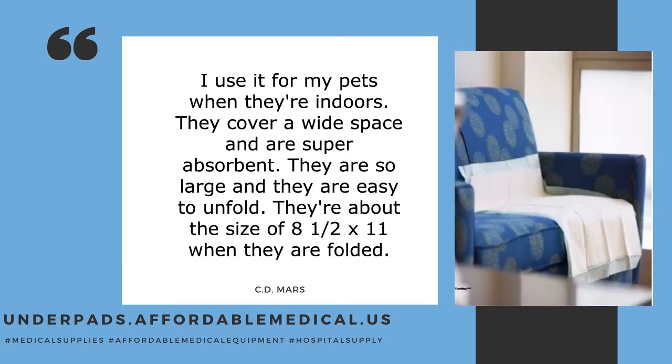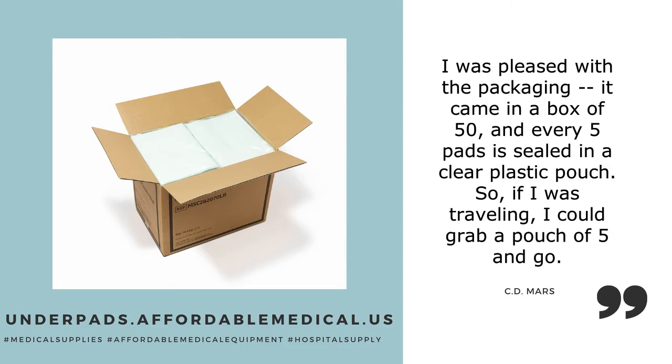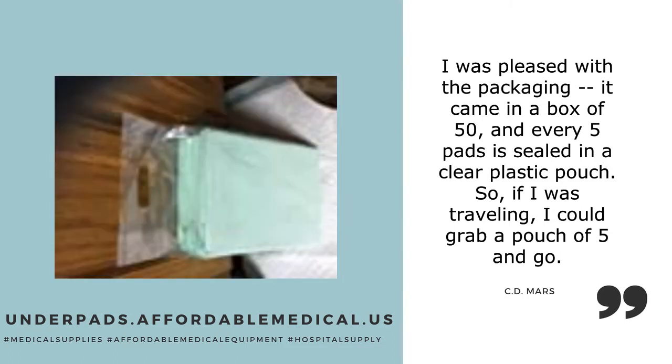They're about the size of 8 and a half by 11 when they are folded. I was pleased with the packaging — it came in a box of 50, and every 5 pads is sealed in a clear plastic pouch.